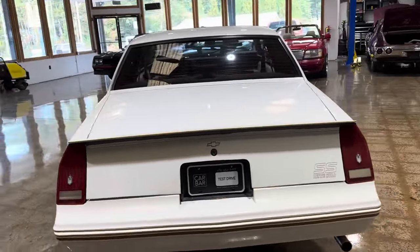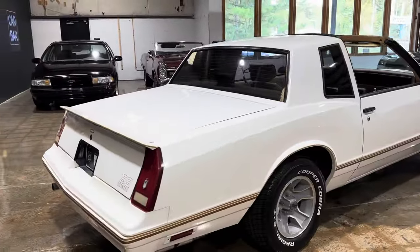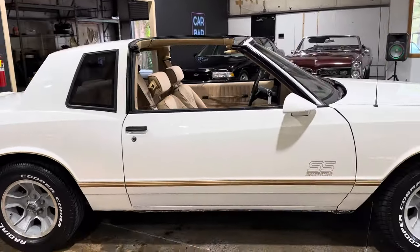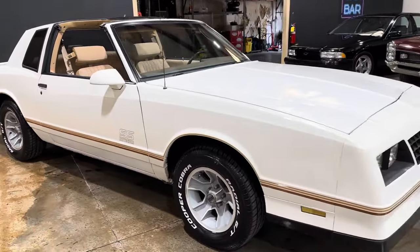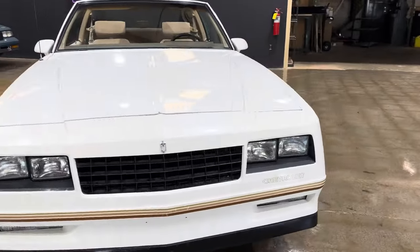Really straight car. It does have a couple of opportunities that we'll go over. The motor's been swapped out to a 350. It's got ice cold AC. Car came out of Florida, so we'll get into it.